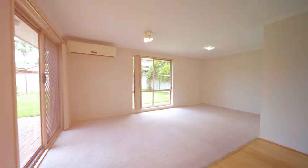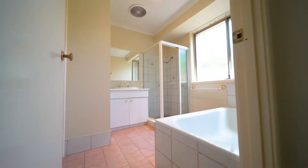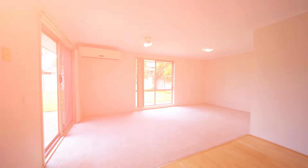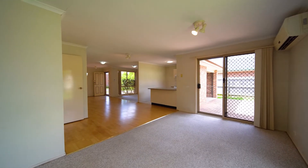Entering the home you are greeted by a generous layout which includes three bedrooms with built-in wardrobes, one bathroom, a modern kitchen and an internal laundry. This sun-filled property has separate living and dining areas and a split system air conditioning servicing all living areas.